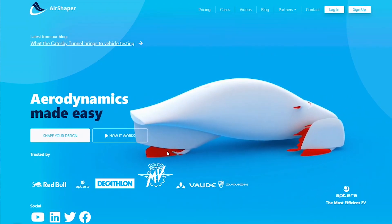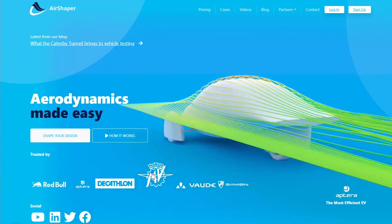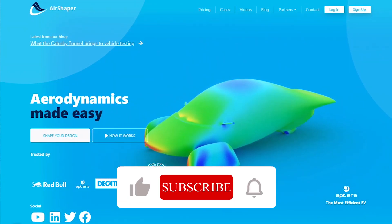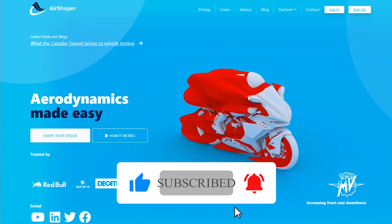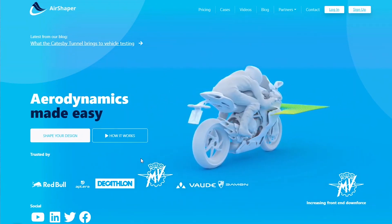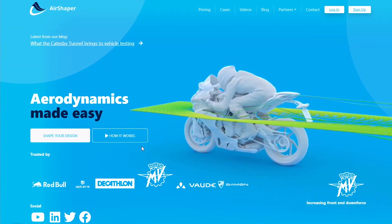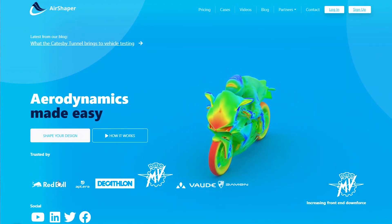You can see the turbulence in red here, and there's the airflow. You can see where the pressure is — the air pressure is color-coded here in red. And you see how turbulent the motorcycle is. One of their other customers is a motorcycle manufacturer.